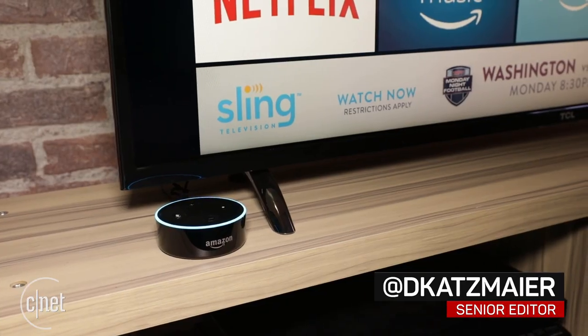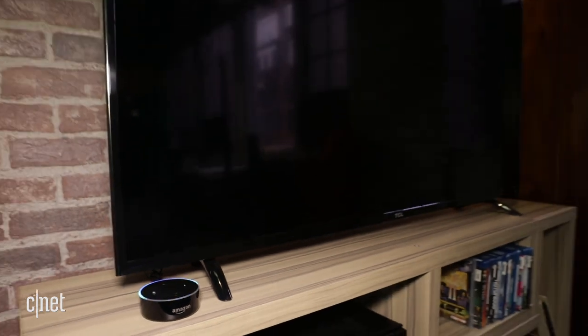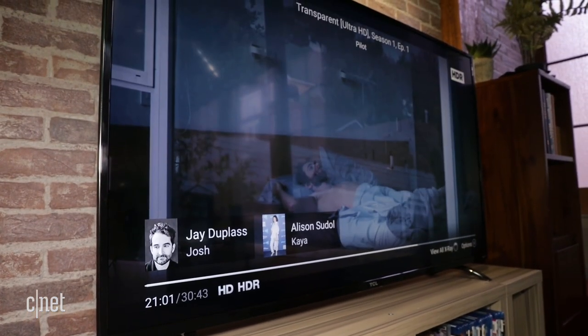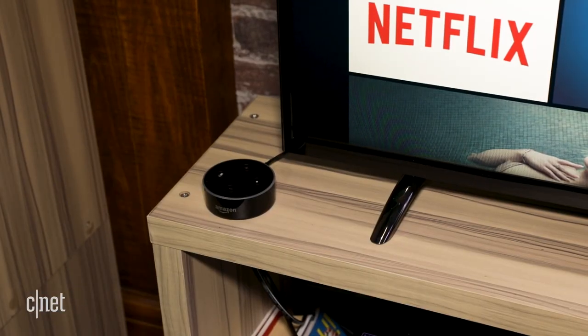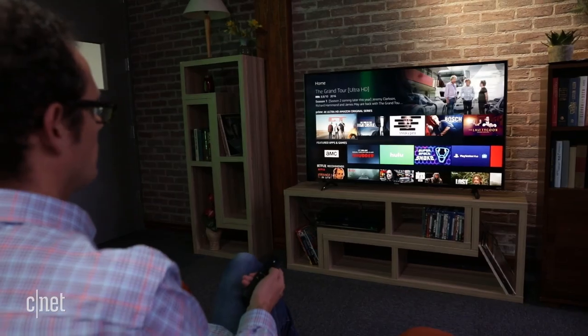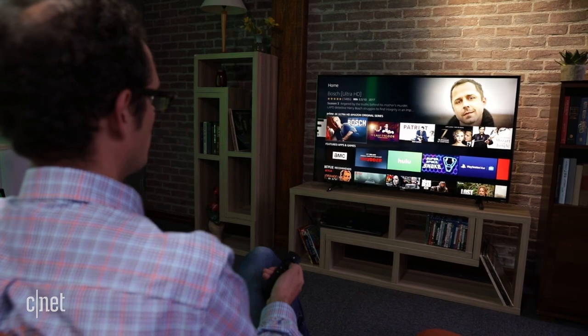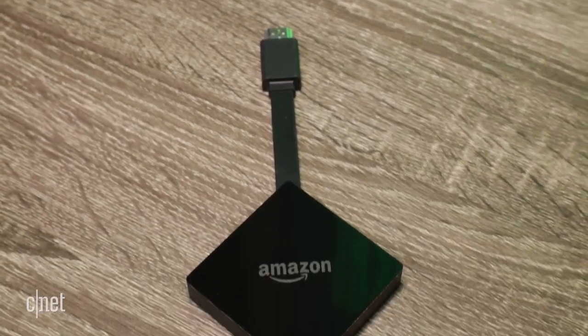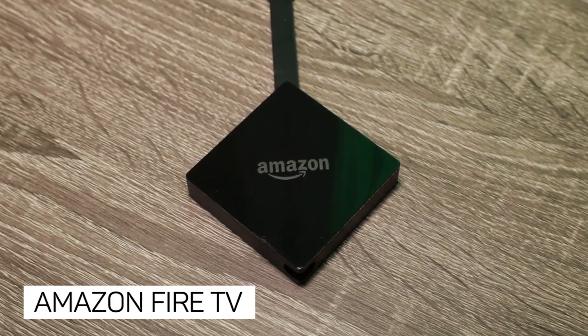Alexa, play Transparent. Getting Transparent from Fire TV. The answer is a combination of Amazon's Echo Dot speaker and the all-new Fire TV. If you have an Alexa-capable speaker like the Dot, you can add the little Fire TV box to your television and be able to control stuff without a remote, using just your voice.